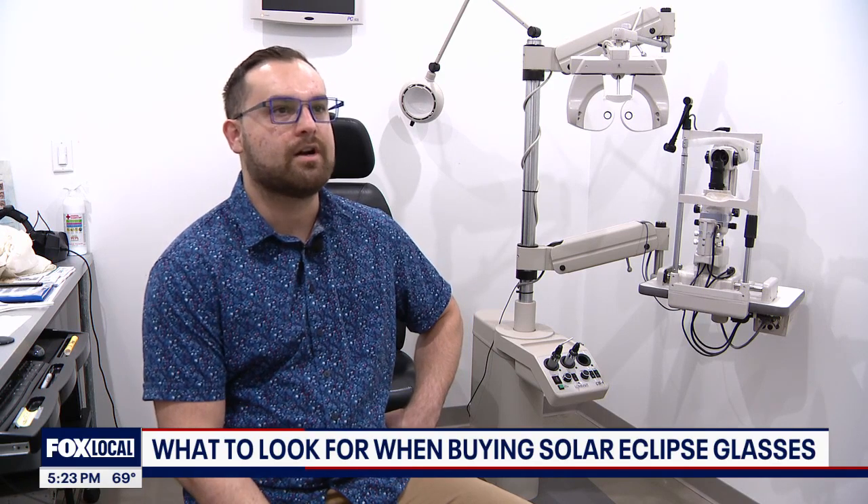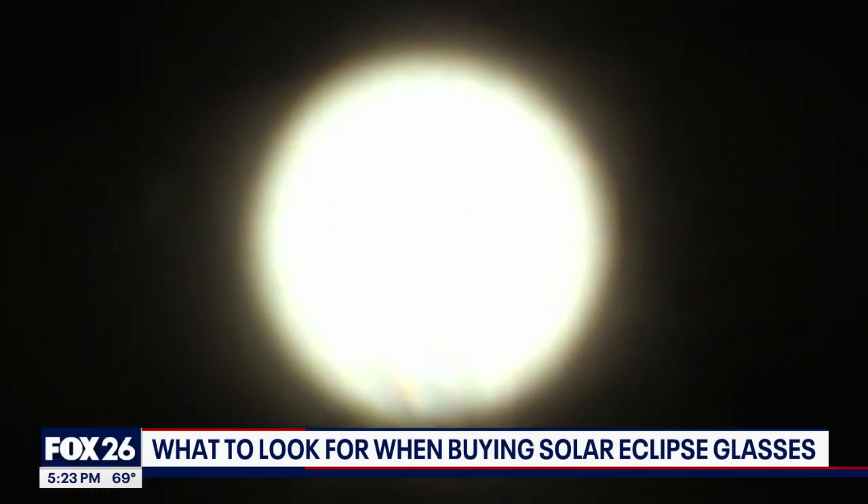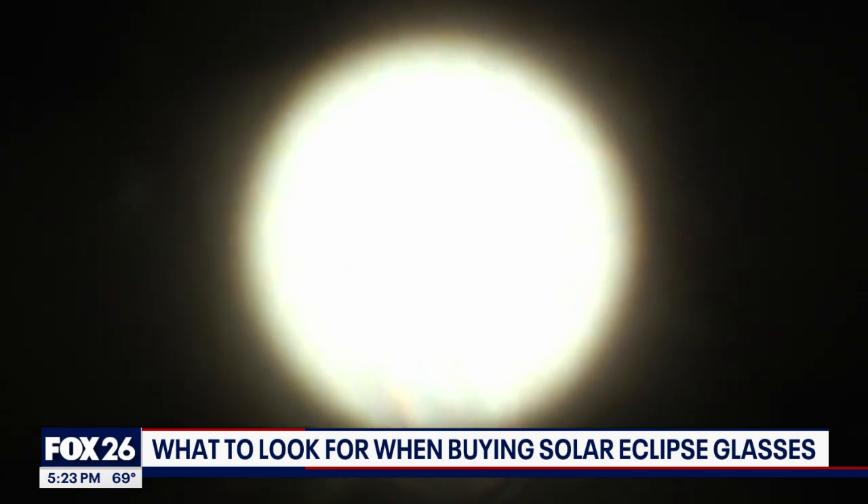You certainly don't want to be in a situation where you're looking at the eclipse with no eye protection. Dr. Thomas Nyman says while the sun is no brighter or more intense during the eclipse, we are prone to look at it more.